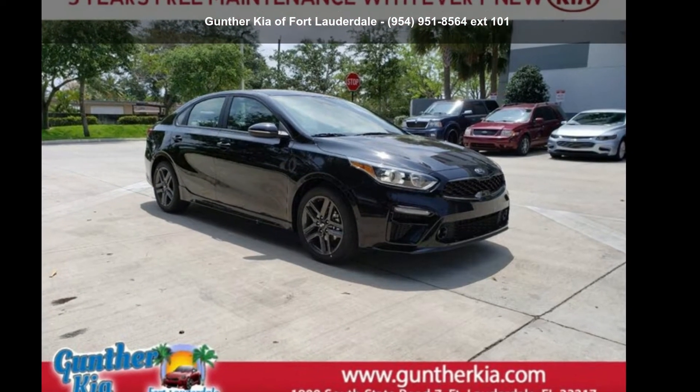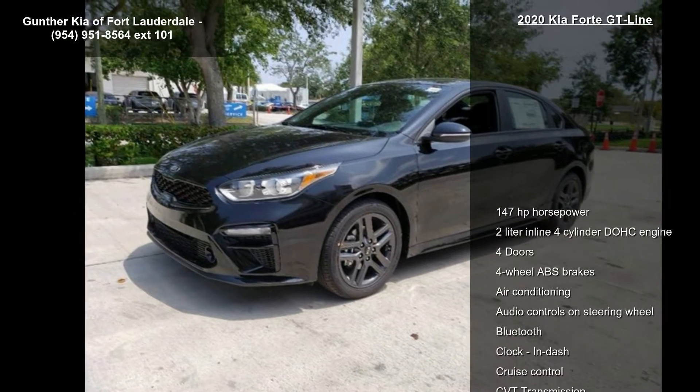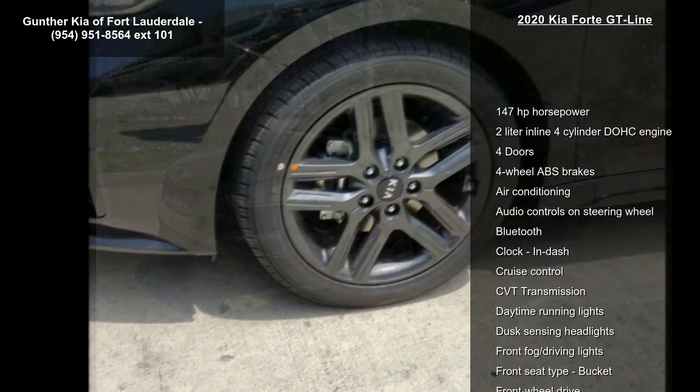Imagine yourself in this Kia 2020 Forte GT Line. If you are looking for an automobile with great features, look no further.